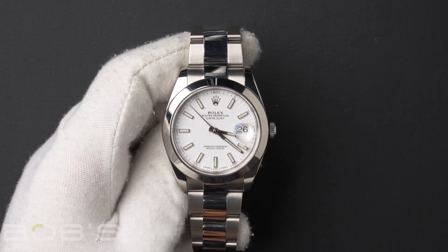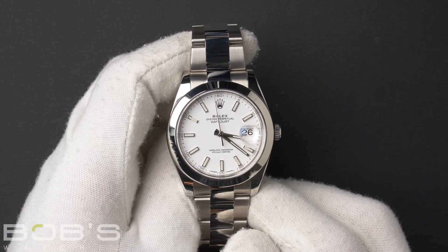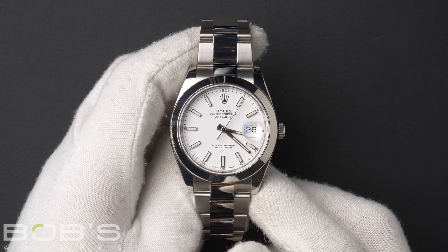Hello, everybody. Today at Bob's Watches, we are introducing a pre-owned Rolex Datejust 126300. This watch contains a random serial number that was produced around 2016 or later.